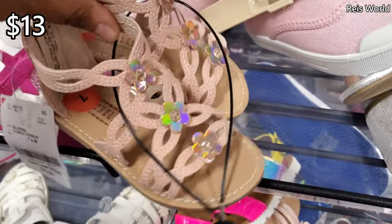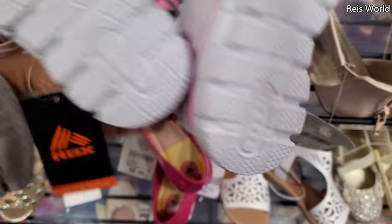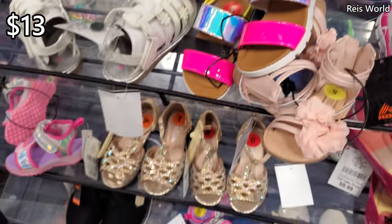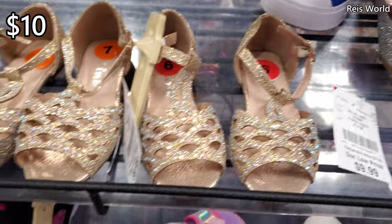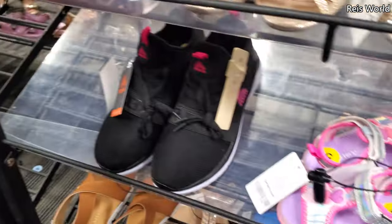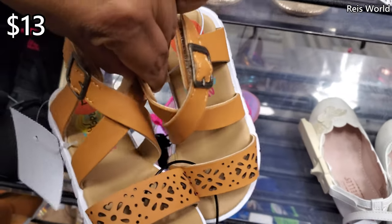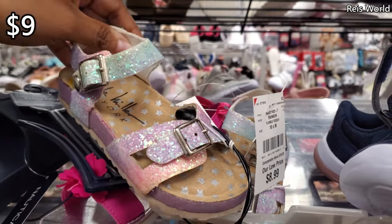$13. RBX easy slip-on shoe — no price on this one — pink and white Jahari, $13. This one over here at the bottom, full of glitter, those are $10 and $15 by Carter's. Plenty of Carter's — oh look how cute — $13, those are really cute. Cole Miller, $9, glitter and two buckles.